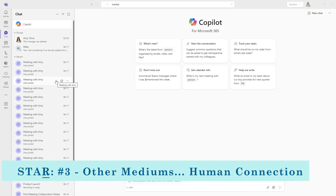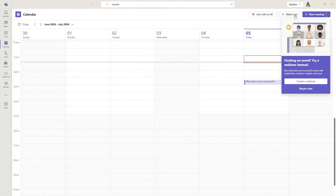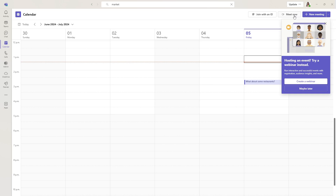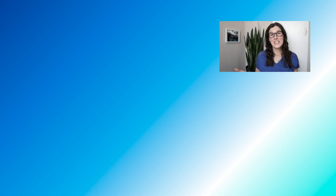There are also other mediums for communicating with coworkers — you can use Teams chats or the Meet Now function within Teams. Just remember that nothing beats human connection, so don't hesitate to pick up the phone or walk down the hallway. For more tips on managing your inbox and the new Outlook, I would highly recommend checking out this video here.